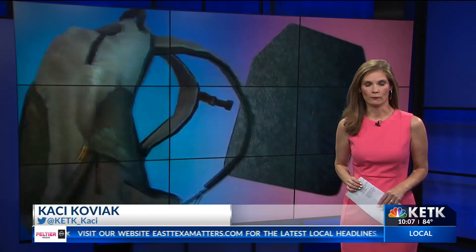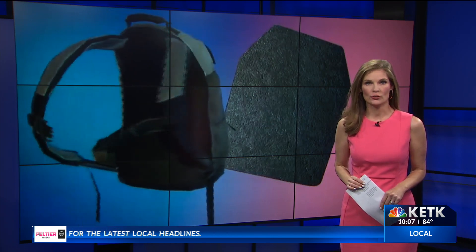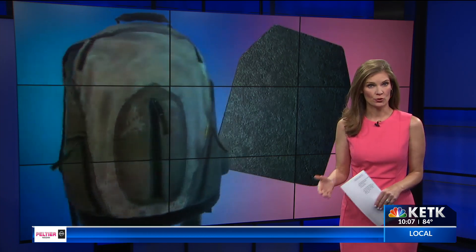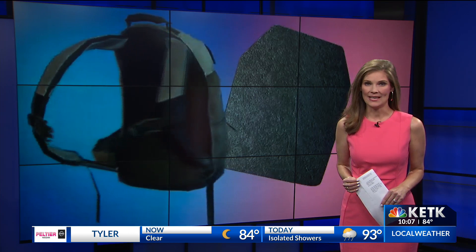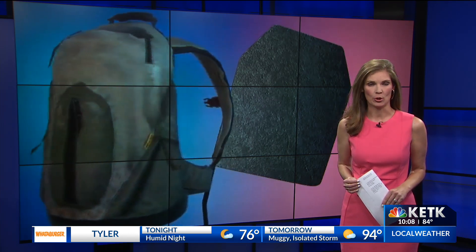August means the start of school for most students here in East Texas, and unfortunately school shootings are on the minds of many parents. As they budget for new school supplies, some are willing to pay a lot more for their children's backpacks this year — at the same time praying their child will never have to use it for its intended purpose.